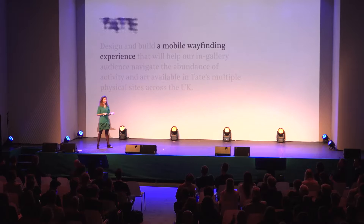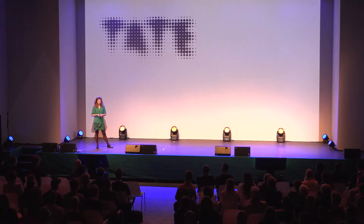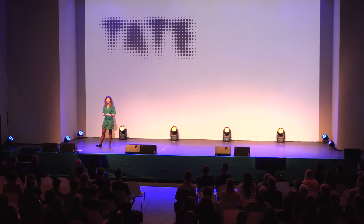They already talked about a sort of solution — they wanted a mobile wayfinding experience. What we could have done is immediately start brainstorming and think about our first concepts and ideas. But we thought, no, we want to experience how it actually is to be there. So we wanted to go to London and visit Tate Modern and Tate Britain and observe the visitors and how they navigate within the museum.